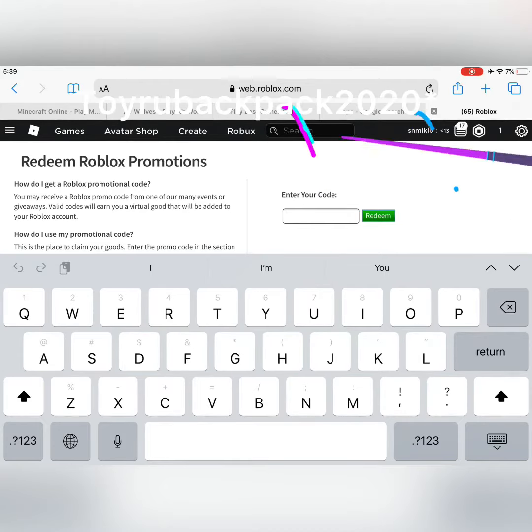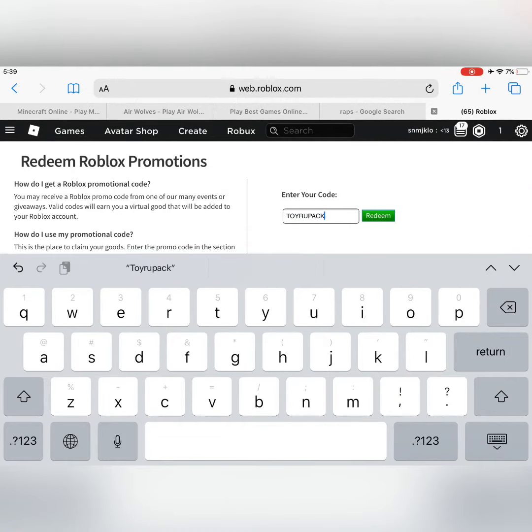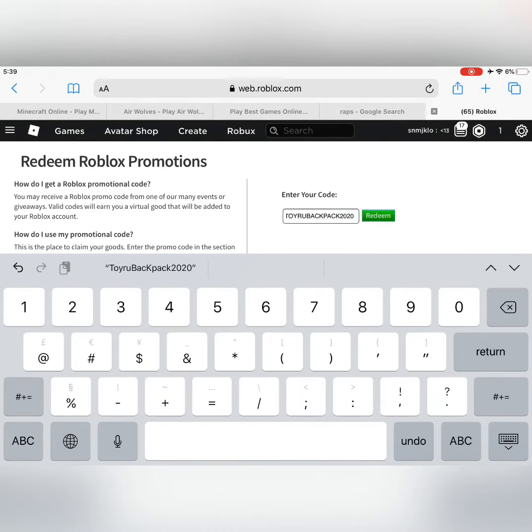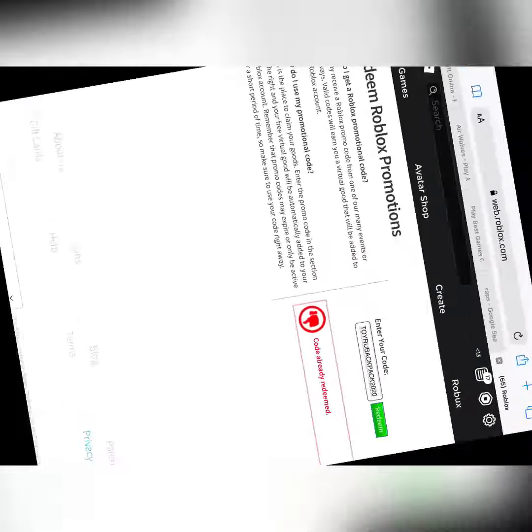You want to type in the code 'TOYBACK22' and then redeem it. As you can see, this says 'code already redeemed,' so I already redeemed the item.